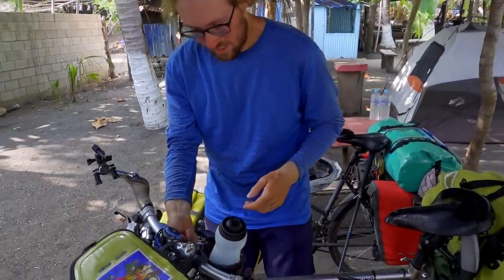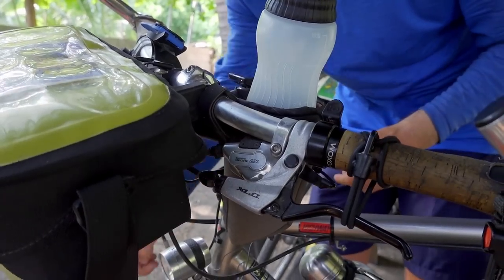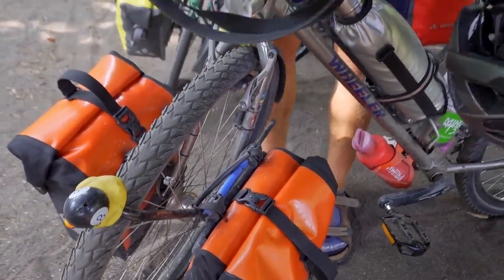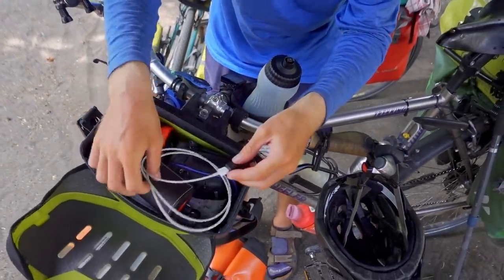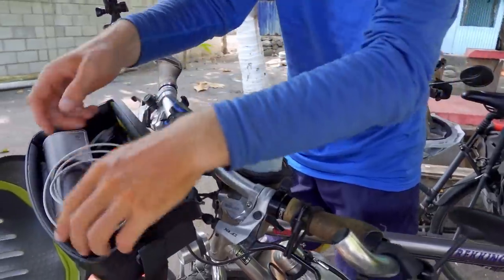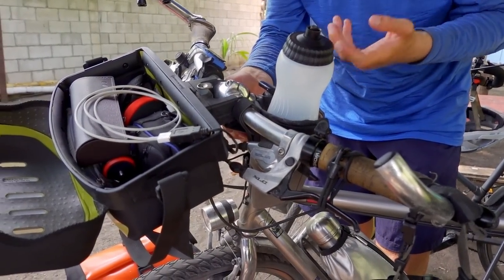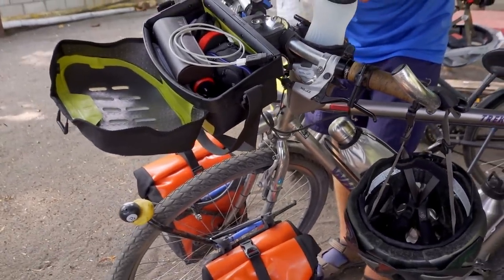Gadget number three is our Busch and Müller USB charger, which converts the AC power from our hub dynamos to 5-volt DC USB power. The USB port is right here and I have a lightning cable connected, so I can charge my phone, either on the Quad Lock or in the handlebar bag. It starts charging at around 10 km/h. After a normal riding day of 40 to 50 kilometers at 10 to 18 km/h, your phone will be pretty much full.